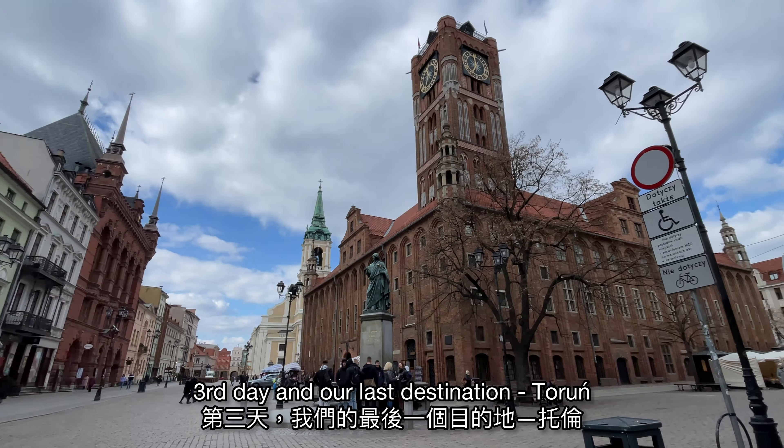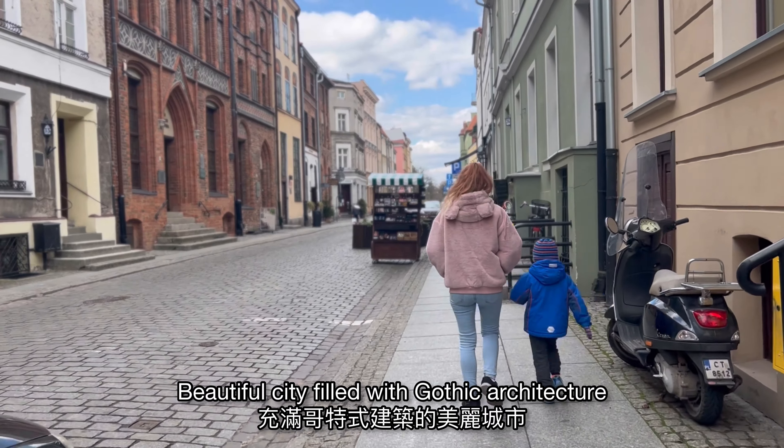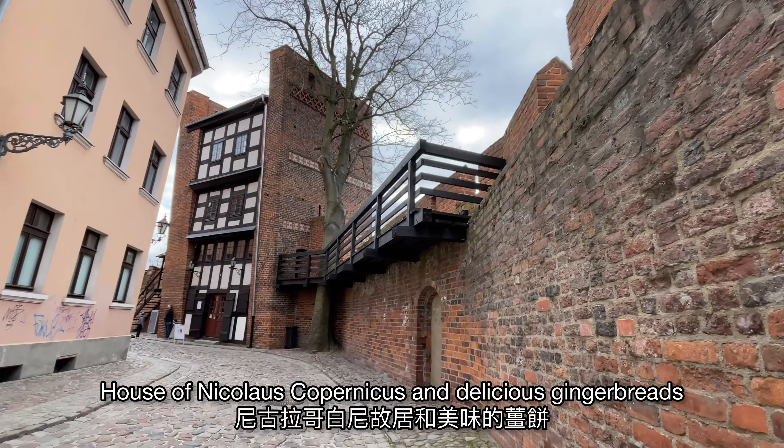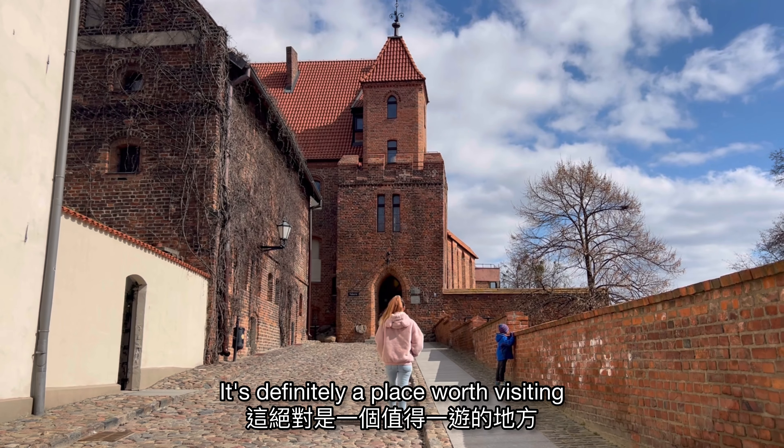Third day and our last destination, Toruń. Beautiful city filled with gothic architecture, house of Nicolaus Copernicus and delicious gingerbreads. It's definitely a place worth visiting.